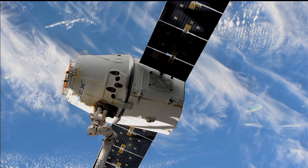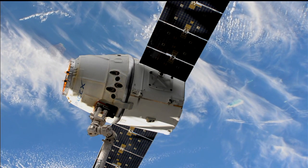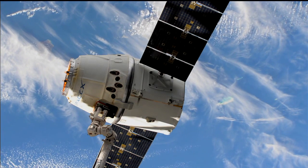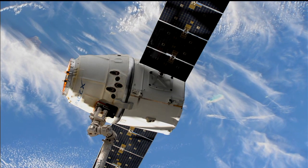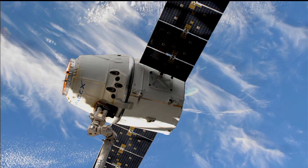We are now under five minutes away from the opening of that release window. SpaceX Dragon, the CRS-11 commercial resupply mission, the 11th for SpaceX, getting ready to depart the International Space Station.